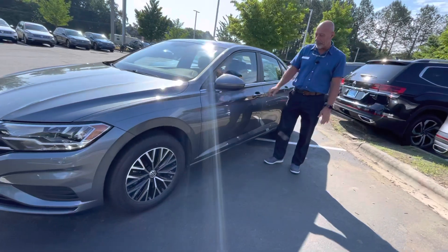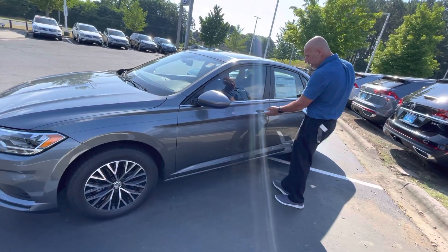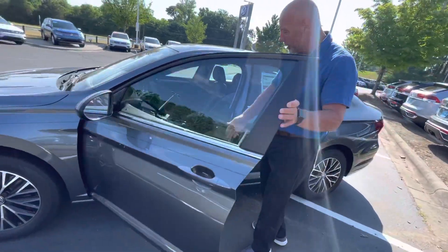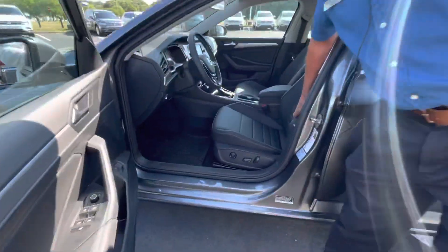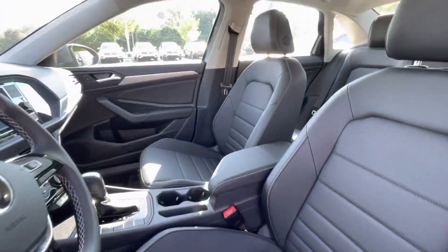It has all kinds of safety features like blind spot monitors. It has keyless entry. It has a power seat, leatherette seats, heated seats. It has a wonderful radio in it.